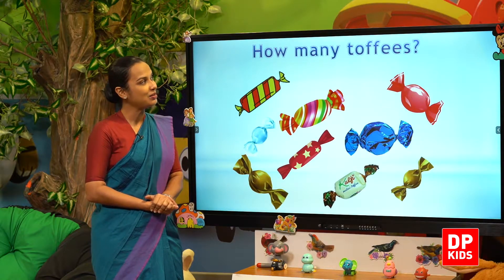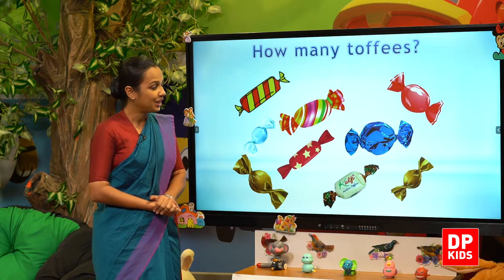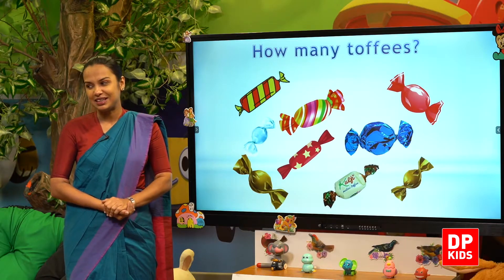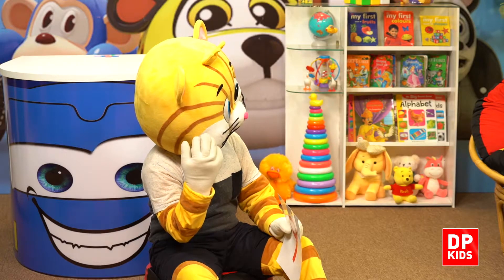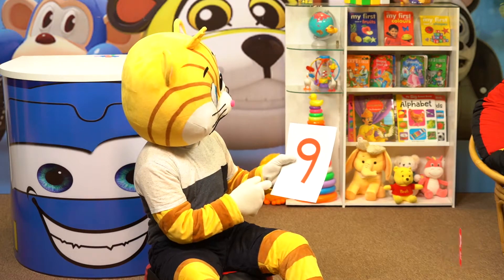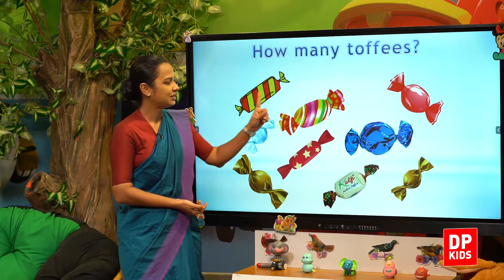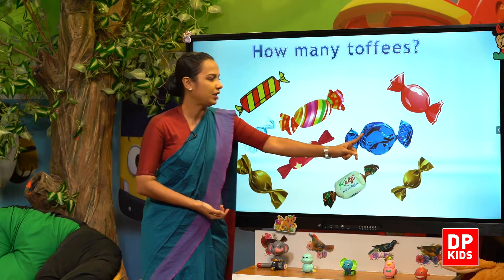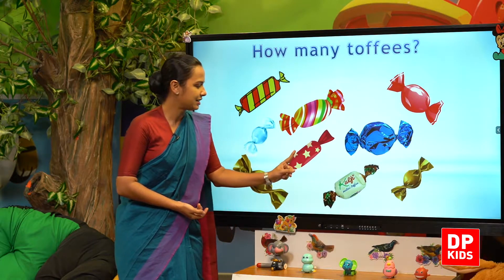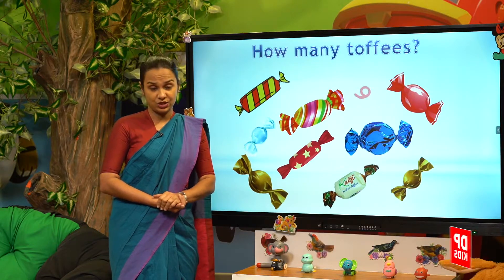What do we get to count? How many toffees? How many do you want, Kitty? All nine? Okay. One, two, three, four, five, six, seven, eight, nine. Nine toffees.